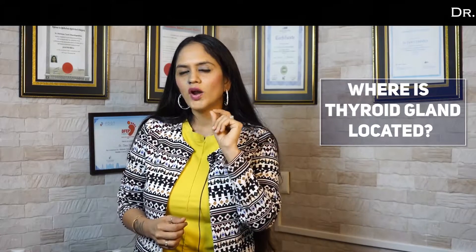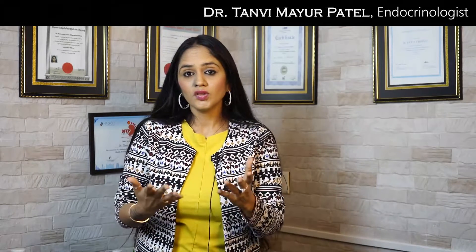Do you know where your thyroid gland is located, what its anatomy is, and what size it is? What are its functions? You don't know that? Then stay tuned — we will discuss that today.